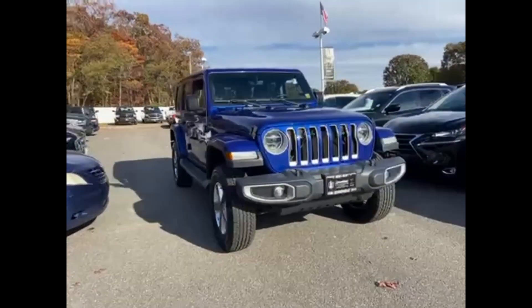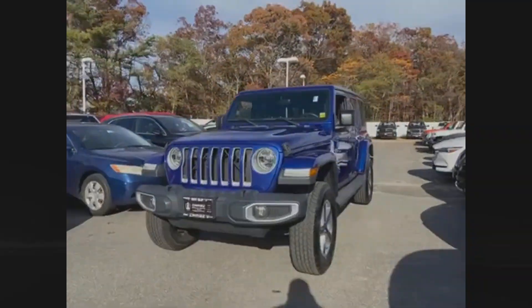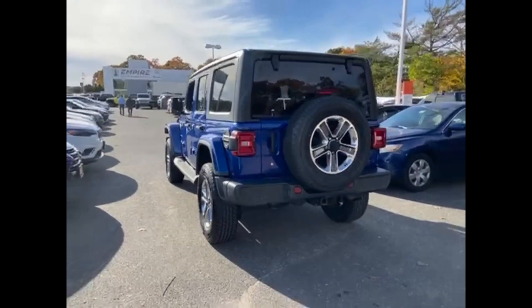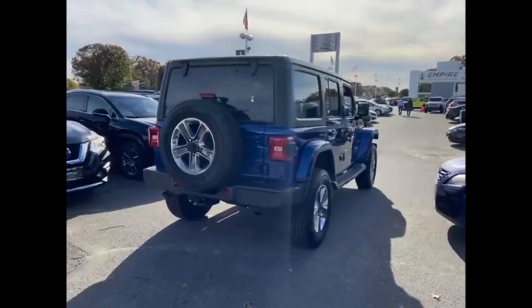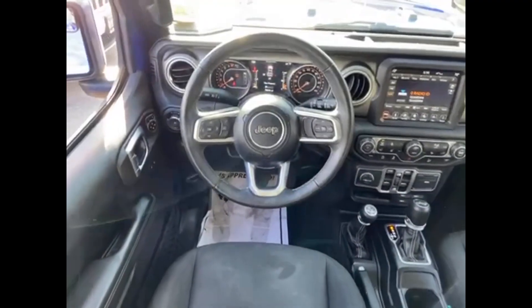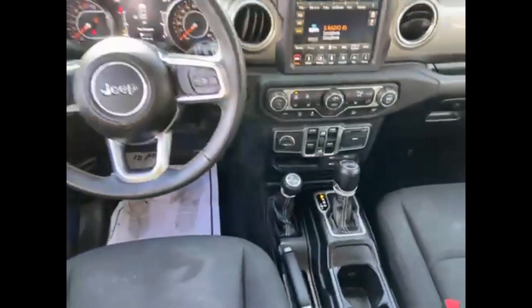2018 Jeep Wrangler Unlimited with less than 56,000 miles on the odometer. This SUV offers space as well as power and performance. It checks off in-demand features which offer more convenience, such as satellite radio and multi-zone air conditioning.